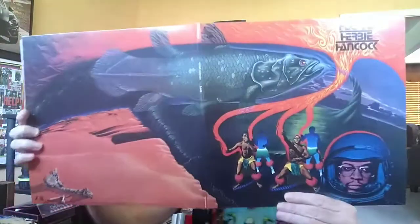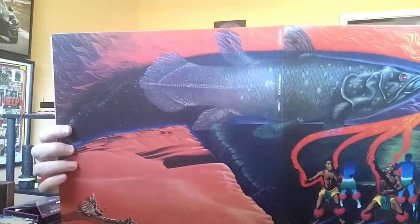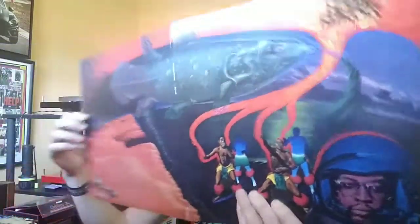Herbie Hancock — his flood album. Beautiful gatefold with so much great artwork. Really fantastic.